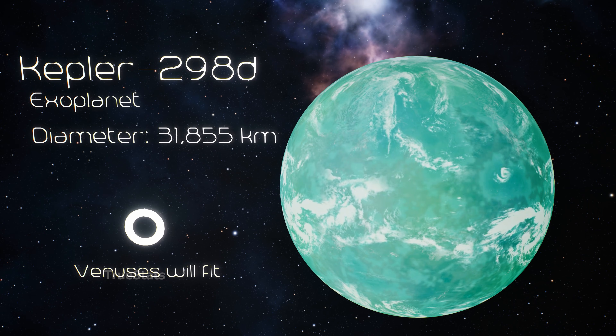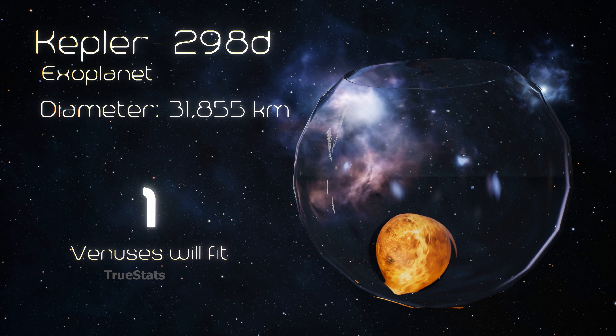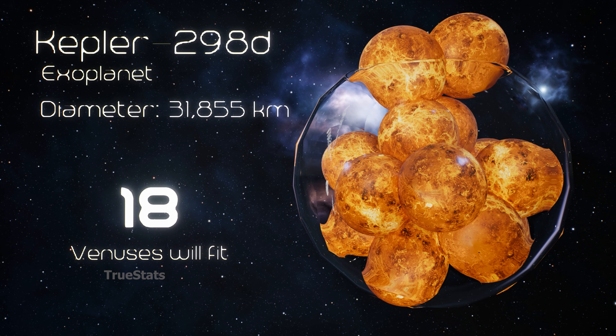Now we step up to Kepler-298d, a super-Earth — 18 Venuses could fit inside Kepler-298d.